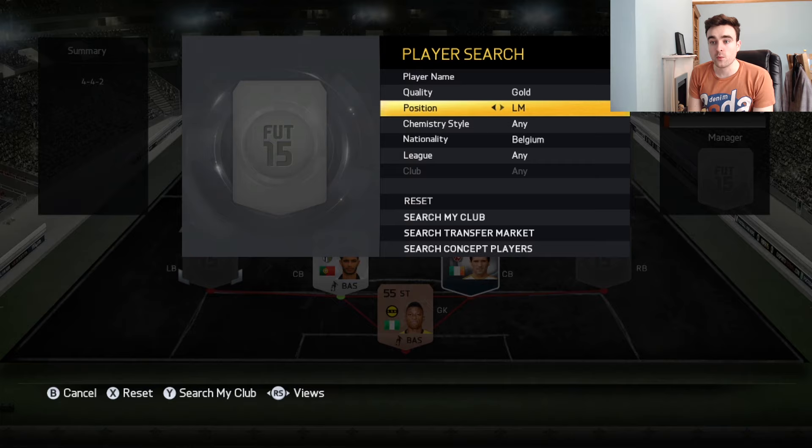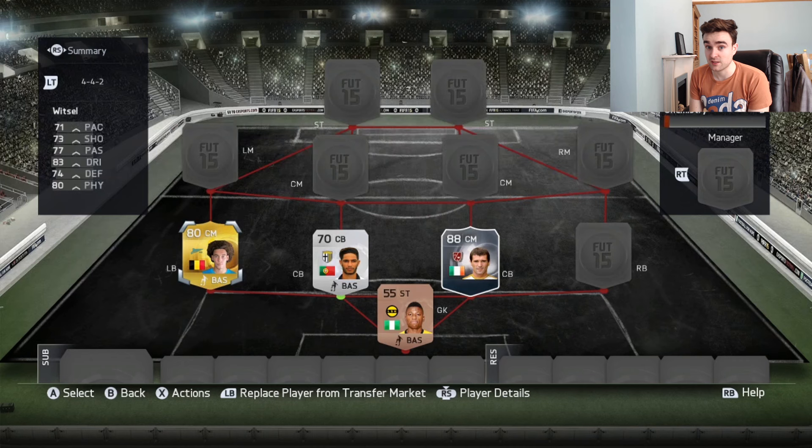Next up we have Axel Witsel, whose stamp on Wesolowski shattered the guy's ankle or lower leg. Again in the slow-mo replay you can literally see him stamp through and then the ankle or leg just caves in — he's broken the poor guy's leg. The guy is fine and back up playing football, and I think Witsel was banned for around nine games.